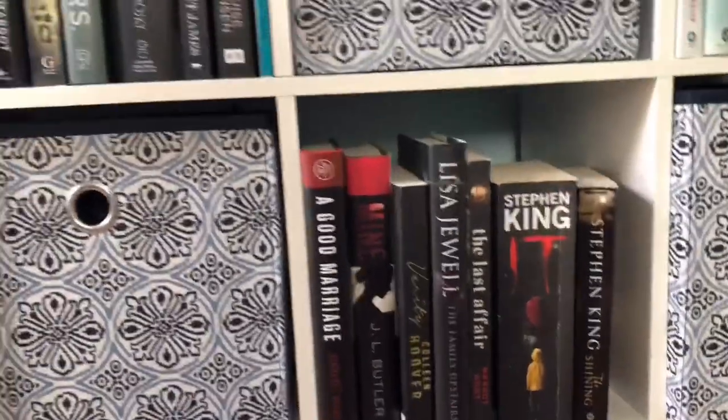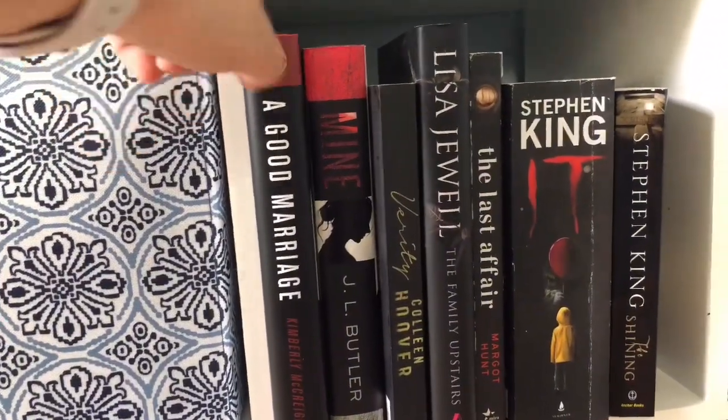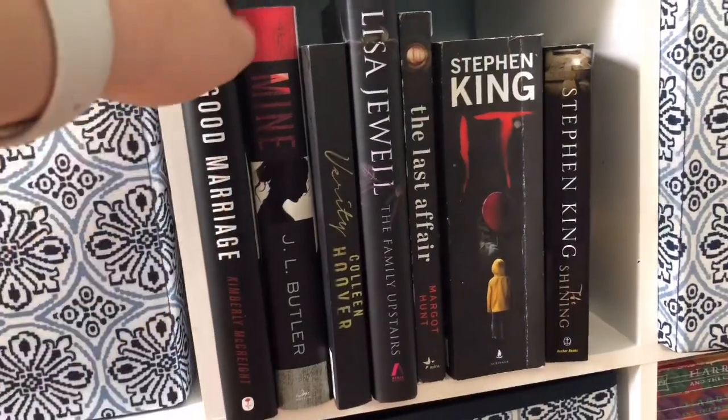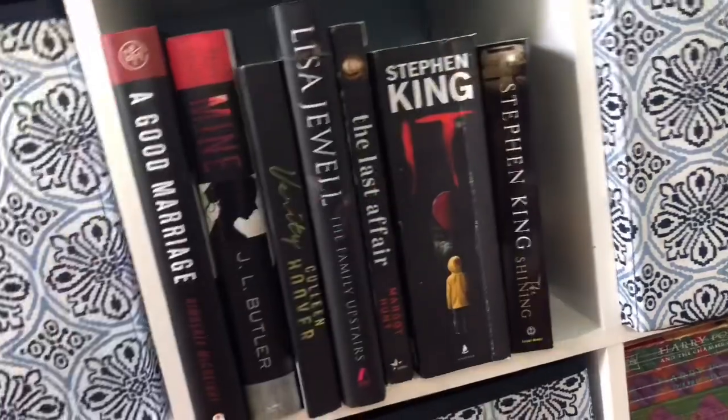Going into the black books, I have my new Book of the Month pick A Good Marriage, Mine, Verity, The Family Upstairs, The Last Affair, It, and The Shining. I have read Mine, Verity, The Last Affair, It, and The Shining.